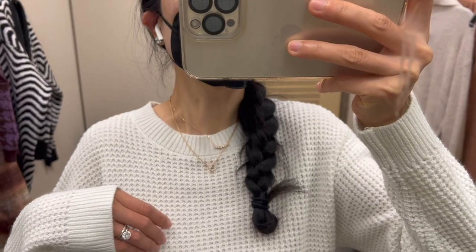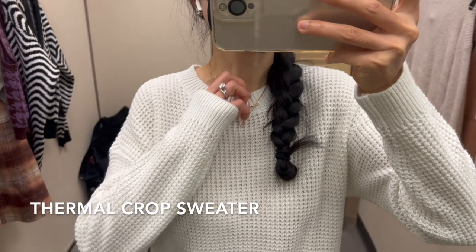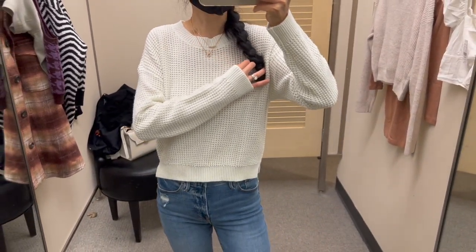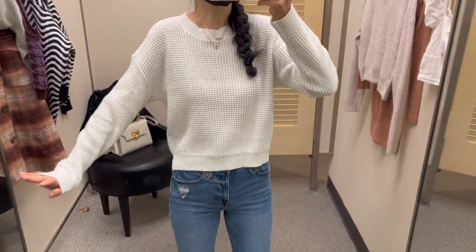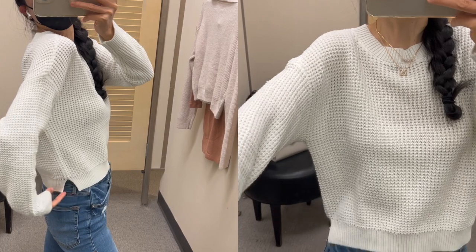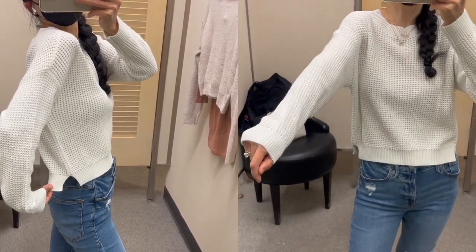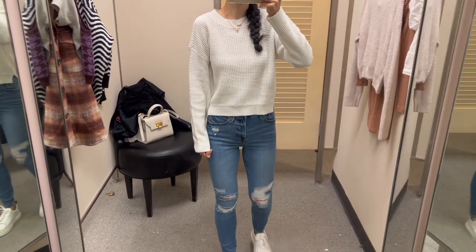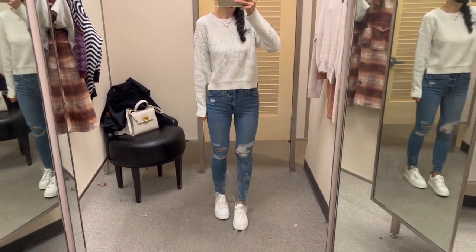The chunky thermal knit is in a boxy sweater shape. It's available in a few different colors — I like how chic the white one looks. The material feels really nice too, with cute side slits on both sides. It's just such a great piece you can wear alone or layer with other pieces.